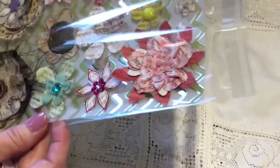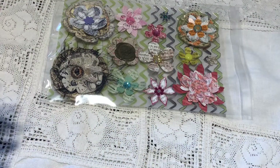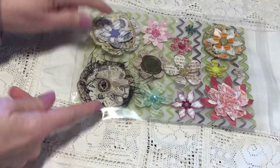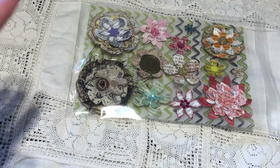This will just go in an envelope, and there are three entries to be entered. You had to, in your comment, tell me what you would use these for — give me some ideas on what to use all these flowers for.